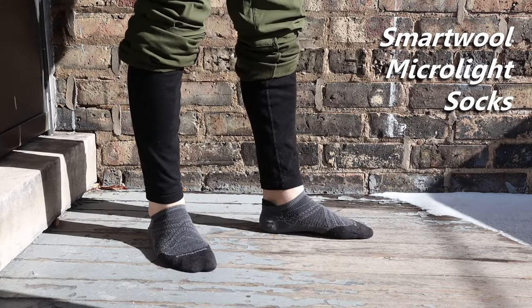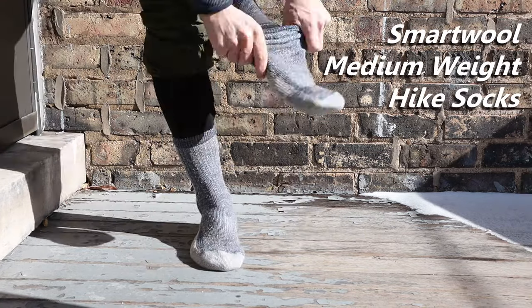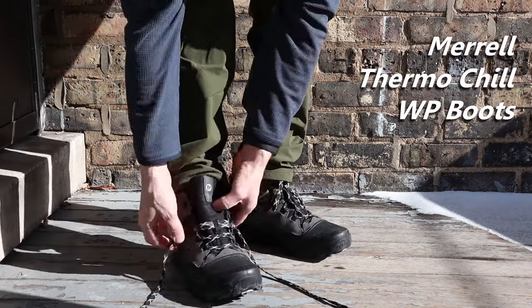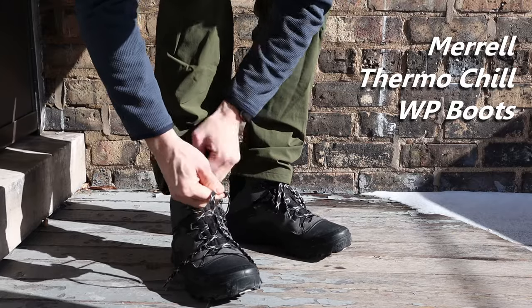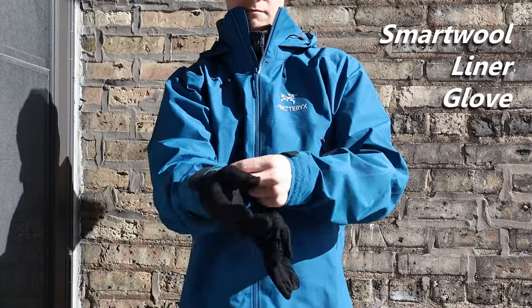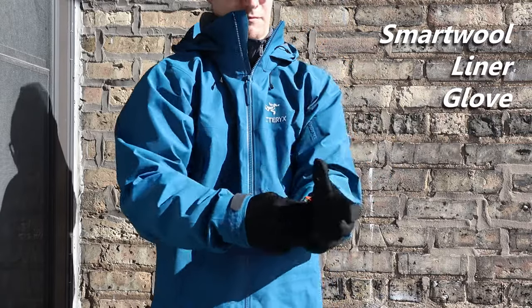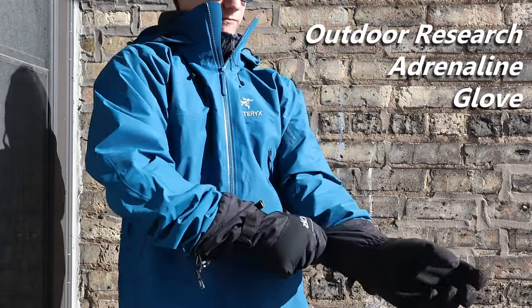For my feet, I'll start with a thin ankle length or no-show sock to use as a liner. Then I'll go for my heavyweight merino hiking socks. If it's super cold out or there's a lot of snow on the ground, I'll go for my insulated snow boots. But if it's not that bad out, my waterproof hiking boots will do just fine. And for my hands, I'll start with a thin liner glove — yes, this too is merino wool — then I'll go for my heavy ski gloves or mitts.